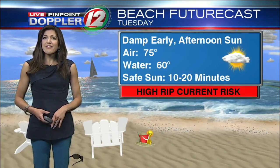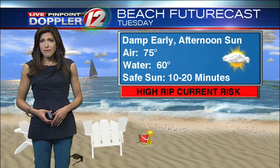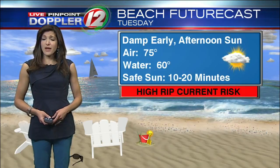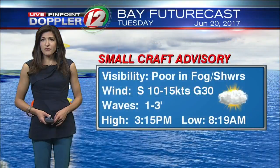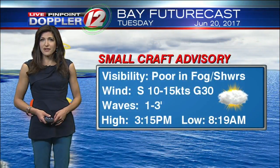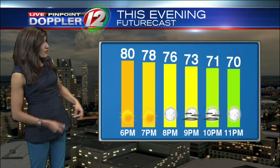At the beaches, you'll need to use extreme caution if you're swimming or trying to get some waves in. The high surf advisory will lead to a high risk for rip currents, and there is a small craft advisory in effect on the bay — still gusty with wave heights as high as 1 to 3 feet.